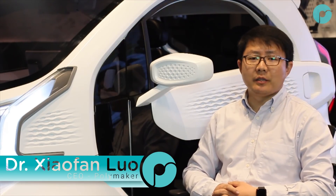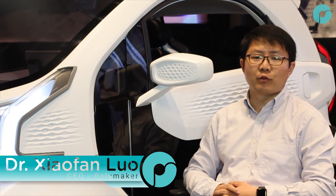My name is Xiao Fan and I'm the co-founder of Polymaker. We are a company dedicated to developing new and functional materials for 3D printing.